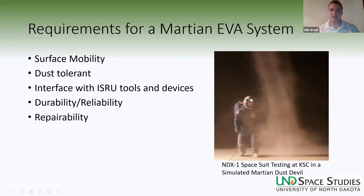Requirements for a Martian spacesuit: it needs to function on the surface of Mars — astronauts need to be able to walk around. It needs to be dust tolerant, since the surface of Mars is dusty just like the Moon. They'll need to interface with ISRU systems and devices to repair, set up, decommission, and use those systems to accomplish their mission. The spacesuits will need incredible durability and reliability to function for the entire 500 days without dramatic failures, and they likely need to be repairable in-situ.